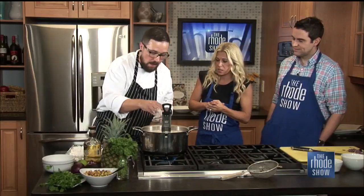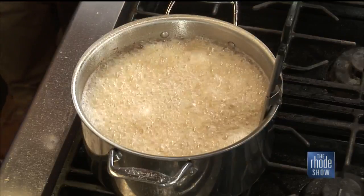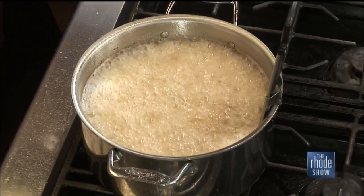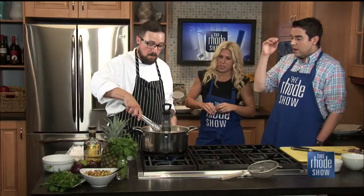Anywhere from about a minute to a minute and a half to fry — it goes pretty quick. You've got to keep it moving so it doesn't stick together. It bubbled up pretty quickly, so you don't want to fill your pot too much. If you throw something in there, you don't want it to bubble over and cause a grease fire.